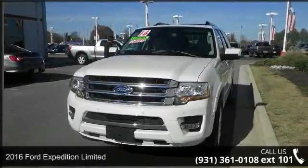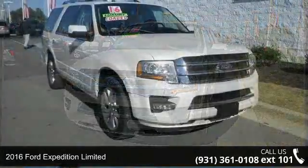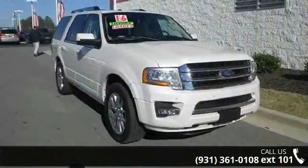Step into the 2016 Ford Expedition Limited. If you are looking for an automobile with great features, look no further.